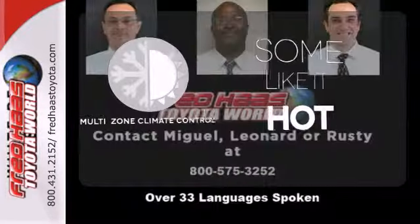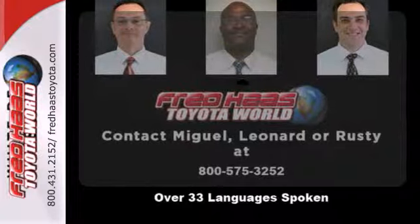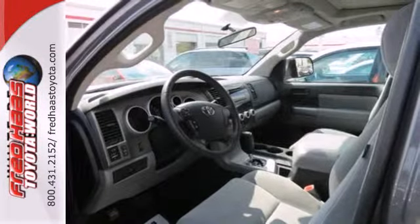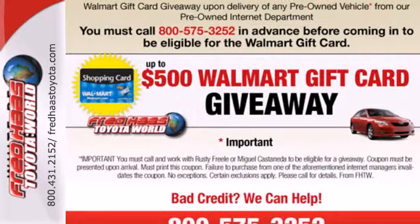Multi-zone climate control lets you and your passengers pick your personal temperature. Avoid scraping snow and ice with heated mirrors. Running boards make getting in and out easy. Come see all the utility and roominess in this Sequoia today.